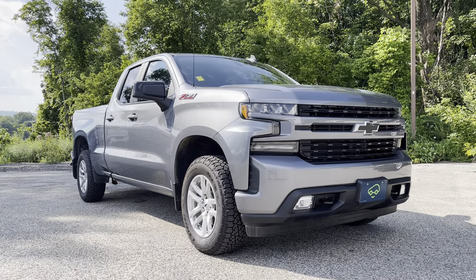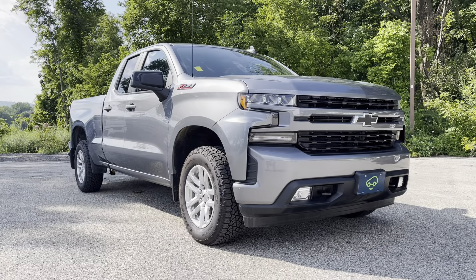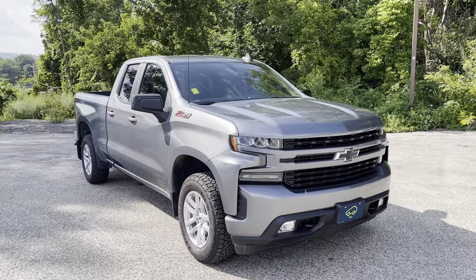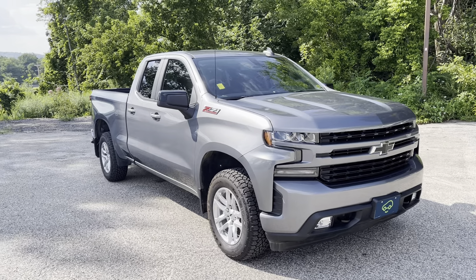Hey Kylie, this is Chris Doyle at Alderman Chevrolet Buick GMC in Rutland, Vermont, Vermont's favorite car dealership. Thank you for your request for information on this 2020 Chevrolet Silverado RST.